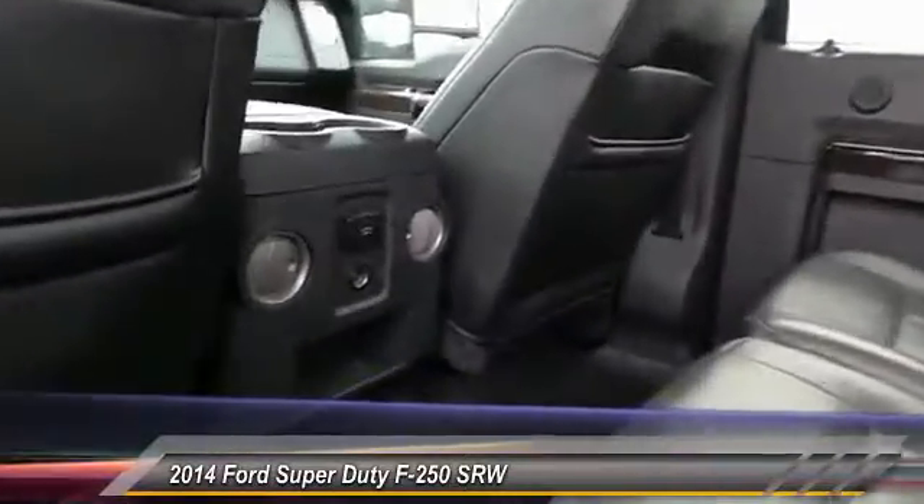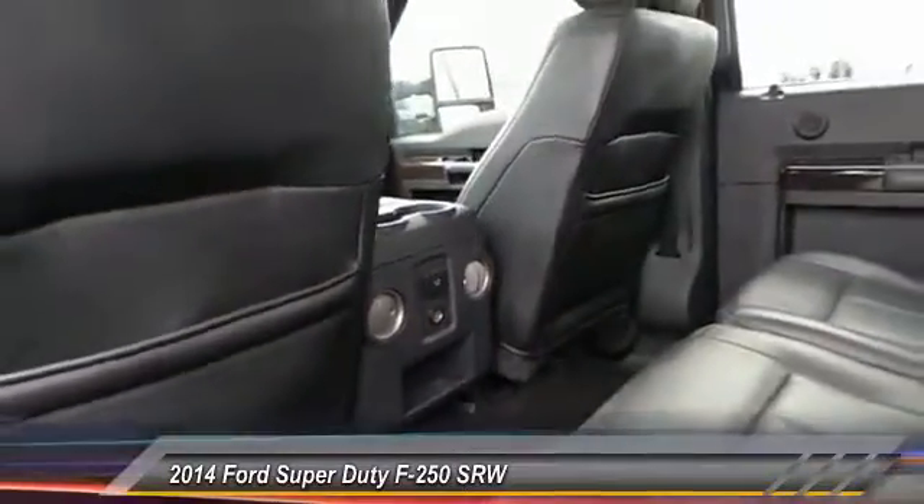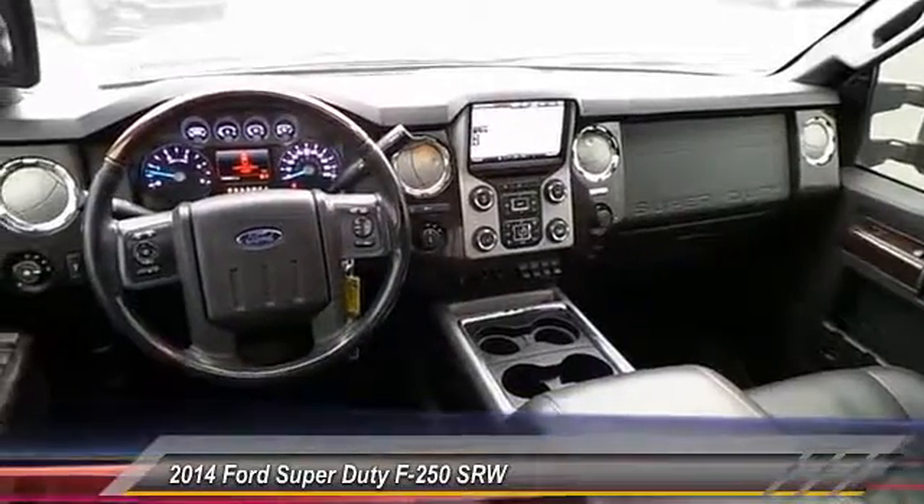Navigation system, keyless entry, heated seats, running boards, backup camera, traction control, auto dimming rear view mirror, automatic stability control, center armrest, fog lamps.